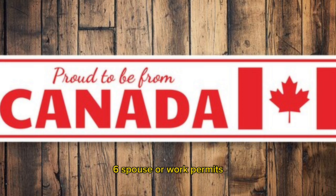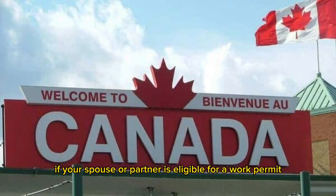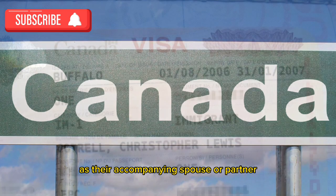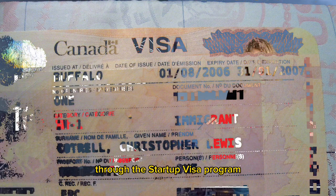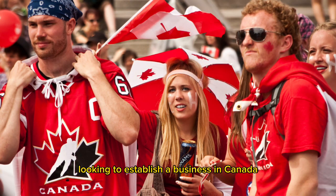Tip 6: Spousal work permits. If your spouse or partner is eligible for a work permit in Canada, you may qualify for an open work permit as their accompanying spouse or partner. Tip 7: Startup visa program. Consider applying for a work permit through the startup visa program if you're an entrepreneur looking to establish a business in Canada.